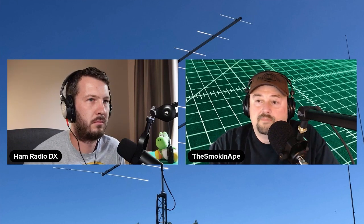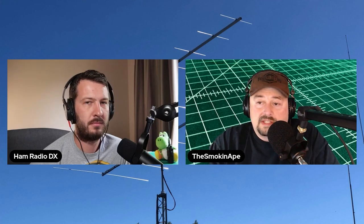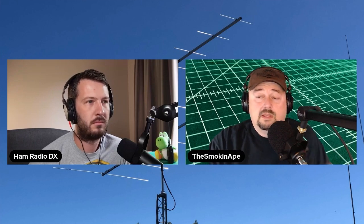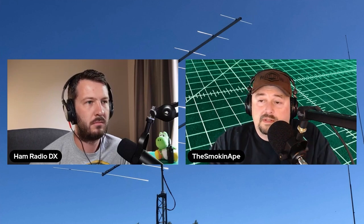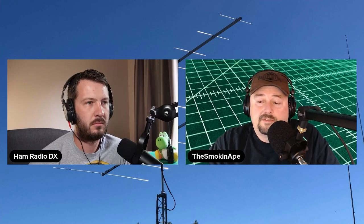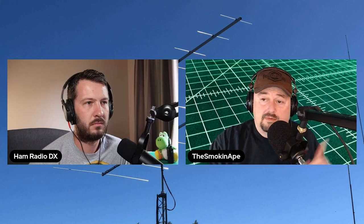One of the things I thought it may be was the antenna picking up some sort of radiation, or maybe it was my coax. So I went outside and disconnected the antenna and put a dummy load on the end of my coaxial cable.